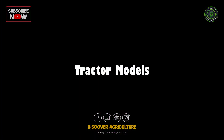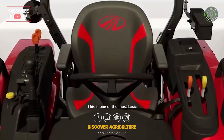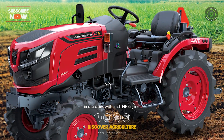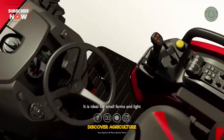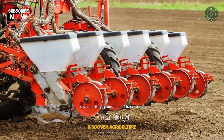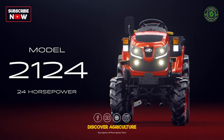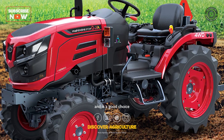Tractor Models — Mahindra Oja 2121: this is one of the most basic Mahindra Oja tractor models in the series, with a 21 HP engine. It is ideal for small farms and light duty tasks such as tilling, planting and harvesting. Mahindra Oja 2124: this model has a 24 HP engine and is a good choice for medium-sized farms.